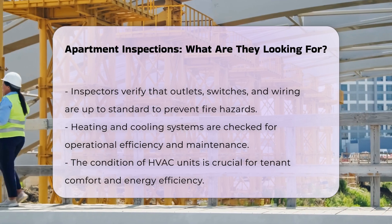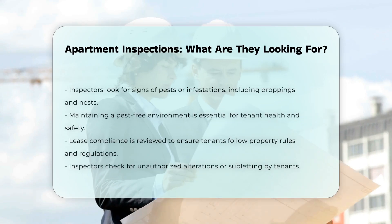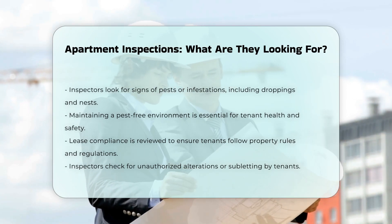Additionally, inspectors look for signs of pests or infestations. They check for droppings, nests, or damage caused by rodents or insects. This helps maintain a healthy living environment.